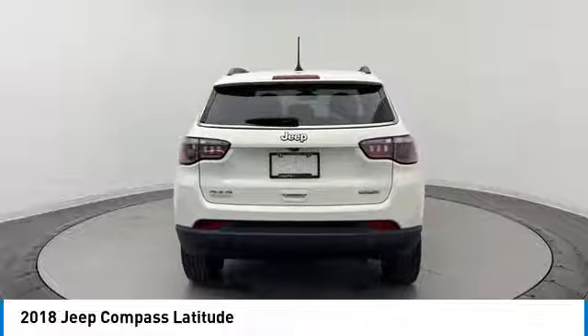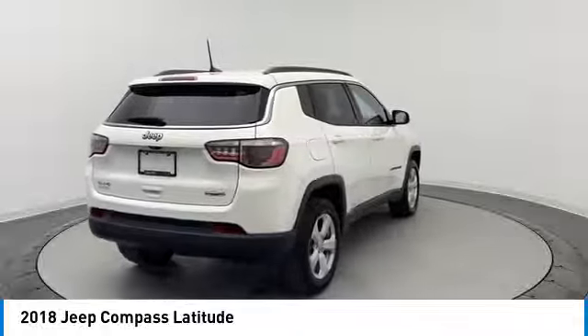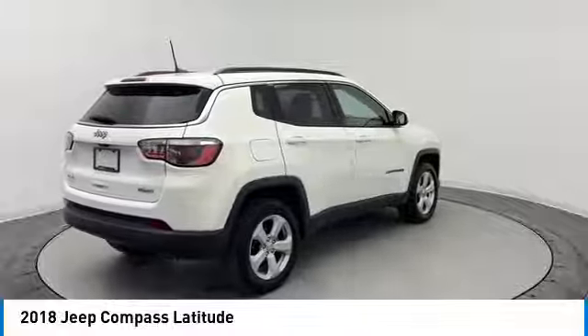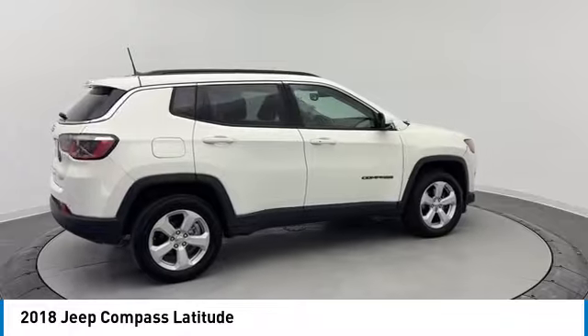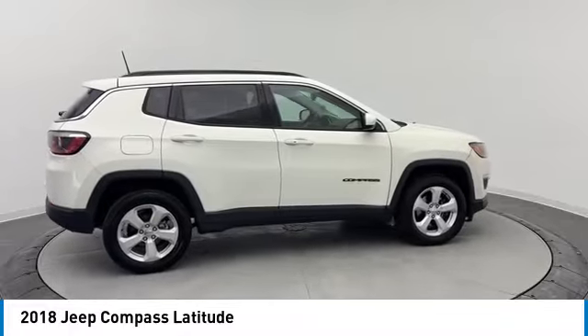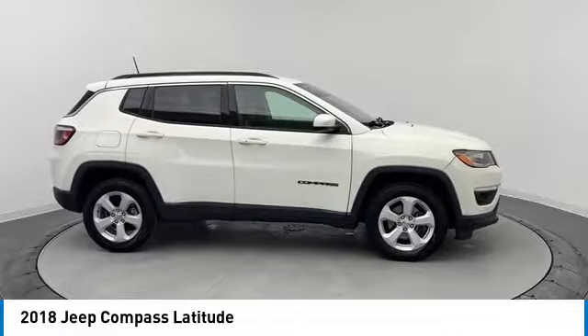This vehicle has less than 100,000 miles. Here are some of this vehicle's great options: rear spoiler, four-wheel drive, heated mirrors, aluminum wheels, brake assist, daytime running lights, four-wheel disc brakes, privacy glass, fog lamps, and front all-season tires.